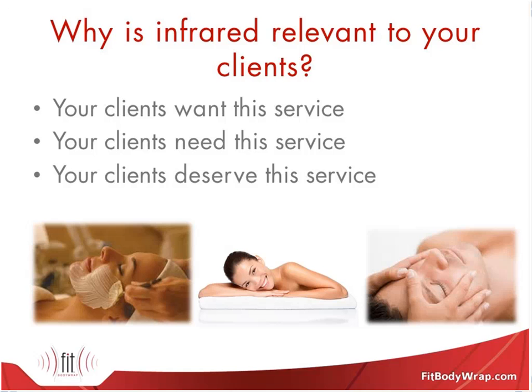By offering infrared, you get to fulfill that need by offering a service that provides so many benefits in one unit, in a very convenient, healthy, and comfortable way. Your clients deserve the service. When they come to you, they're expecting a comfortable service, to be relaxed, and to be taken care of. The body wrap gives the best benefit plus all of the above. Whether you do an attended or unattended service, you're still taking care of all of those needs for them.